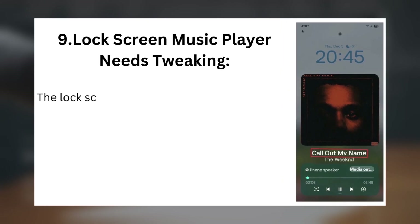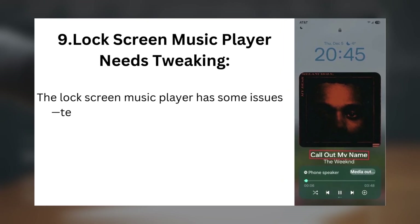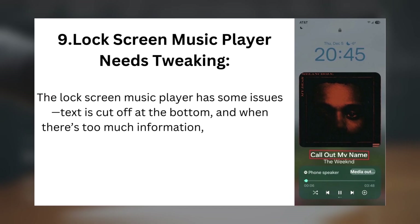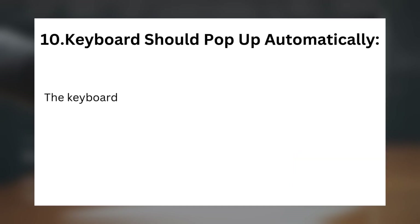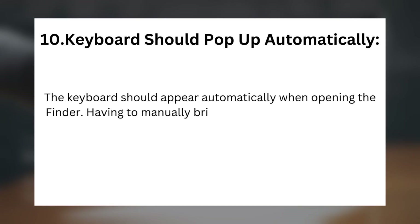Issue 9 — Lock Screen Music Player Needs Tweaking: The lock screen music player has some issues. Text is cut off at the bottom, and when there's too much information, the song title doesn't scroll, making it hard to read. Issue 10 — Keyboard Should Pop Up Automatically: The keyboard should appear automatically when opening the finder. Having to manually bring it up when searching is a bit inconvenient.